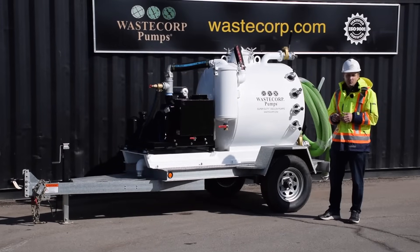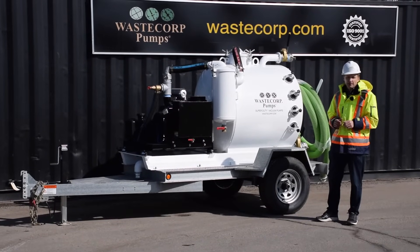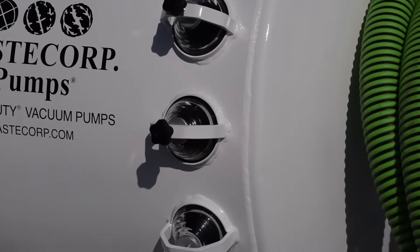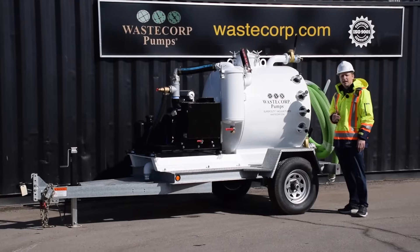With 350 CFM vacuum power, you can run your hose long distances and still get your job done fast. The TVP300 series is loaded with productivity-enhancing features like side mounted sight glasses, so you can see exactly what's in the tank at any given moment.